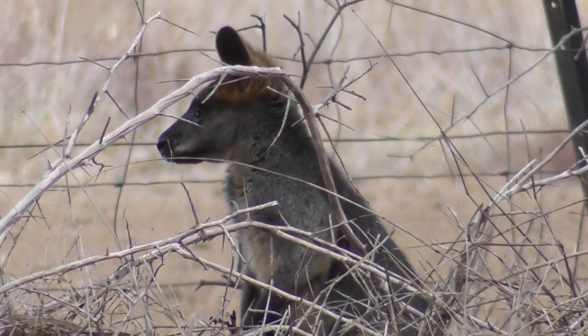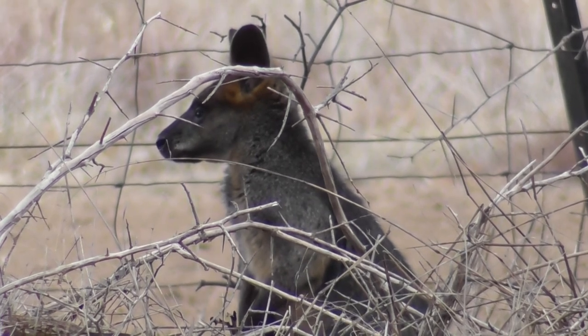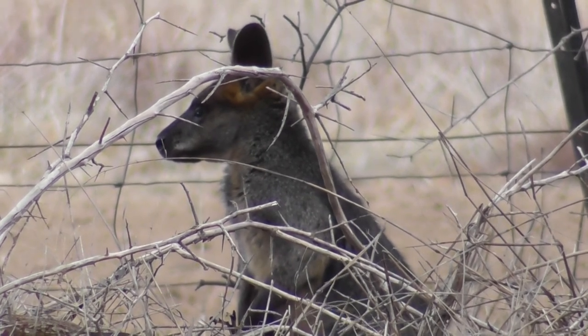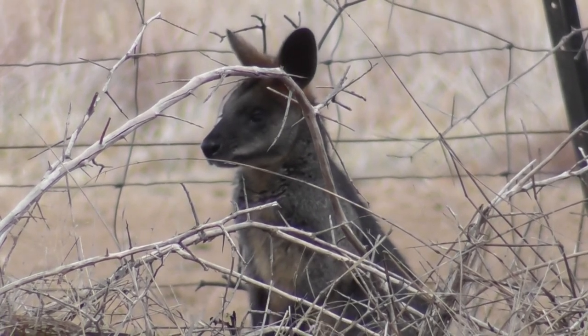I know where it gets through — there are lots of places where it gets through the fence. It can get through that square wiring fence. It's small enough as a wallaby to get through the squares in the fence. It has lots of places.